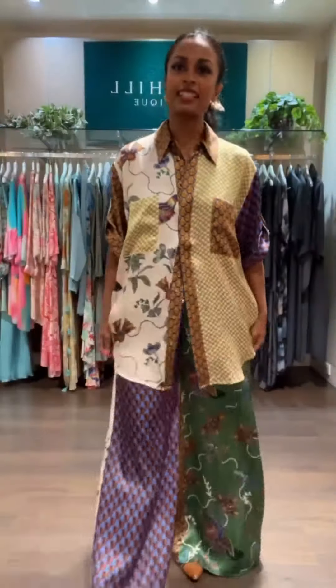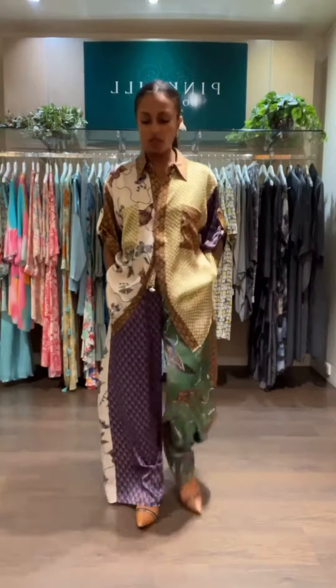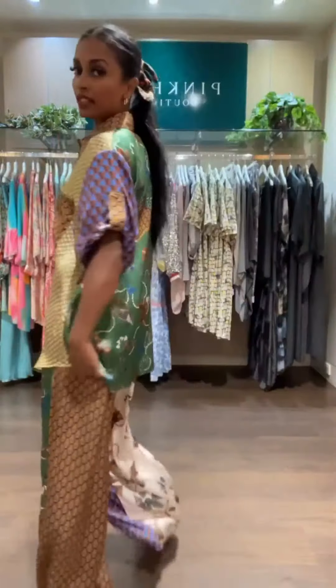Hi everyone, it's Christine at Casuarina. I just want to show you the Birdie Spliced shirt and the pants. Look at the patchwork through this entire garment — it is sensational.